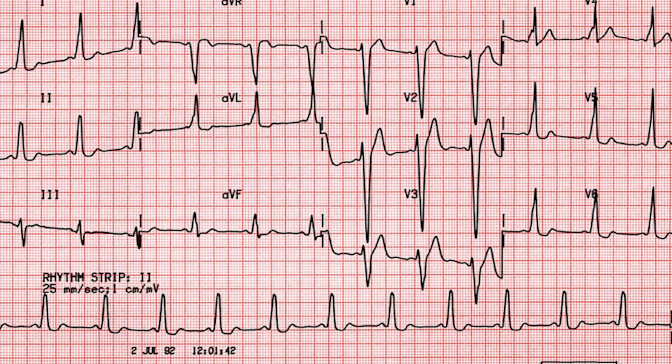This accessory pathway is seen in Wolff-Parkinson-White syndrome, but it can also be seen in anything that damages the heart. Class 1A medications are excellent in treating this cause.